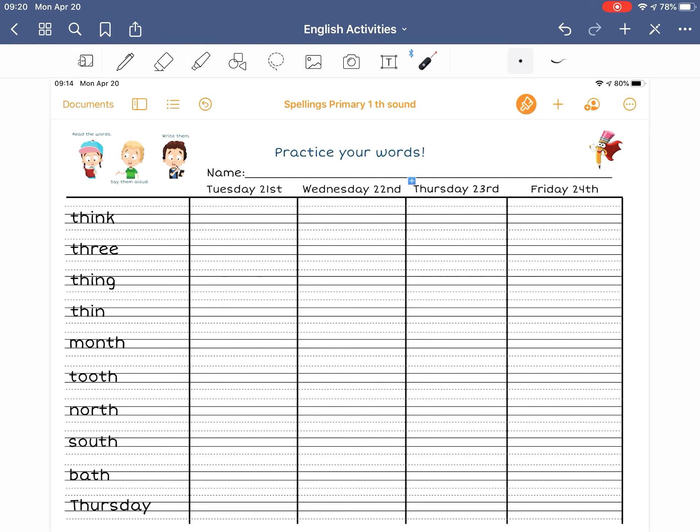So, we have the words THINK, THREE, THING, THIN, MONTH, TOOTH, NORTH, SOUTH, BATH, and the last one THURSDAY. Careful with THURSDAY.